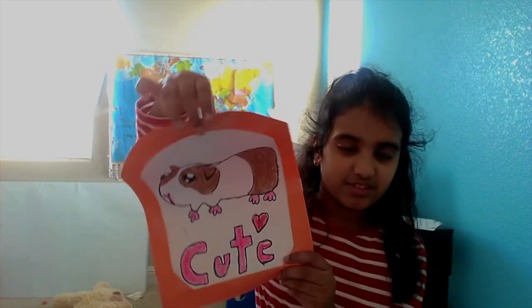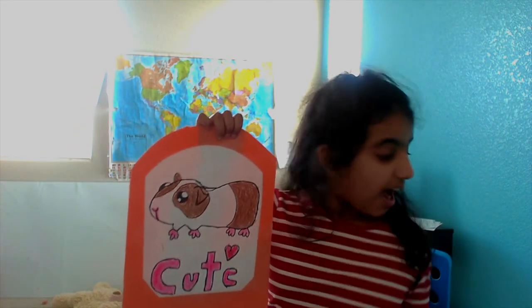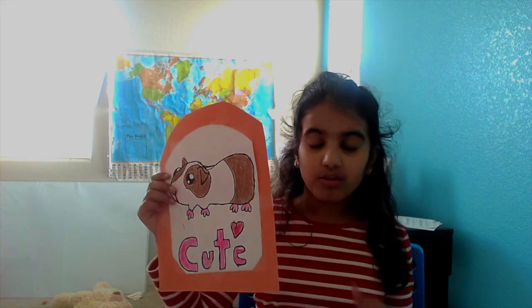Also, I drew this from Art for Kids. I like Art for Kids drawings. I'm going to put this link in the description below, and I'm also going to put a link of me reading the book.